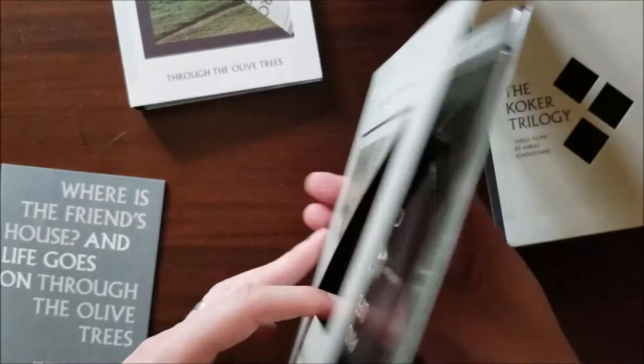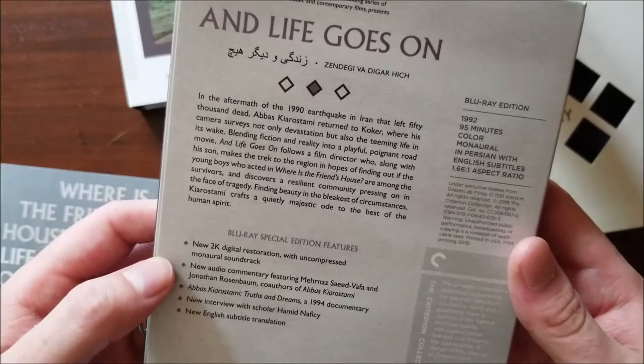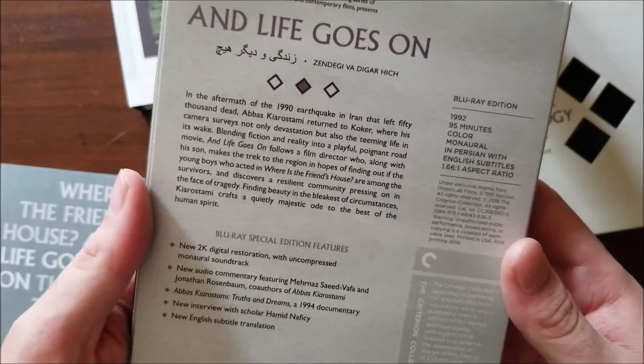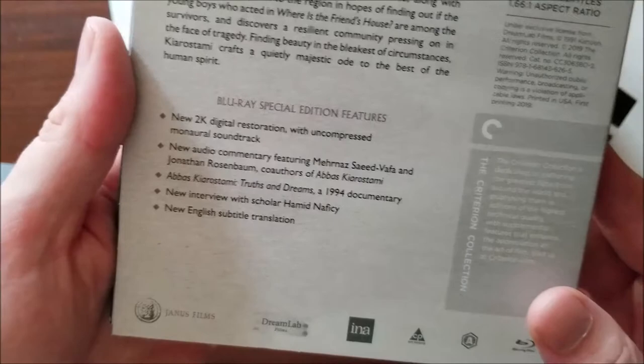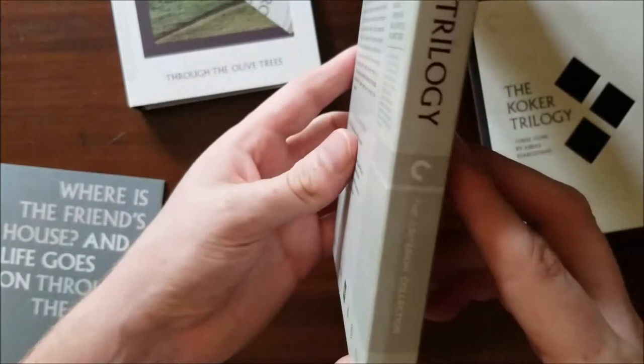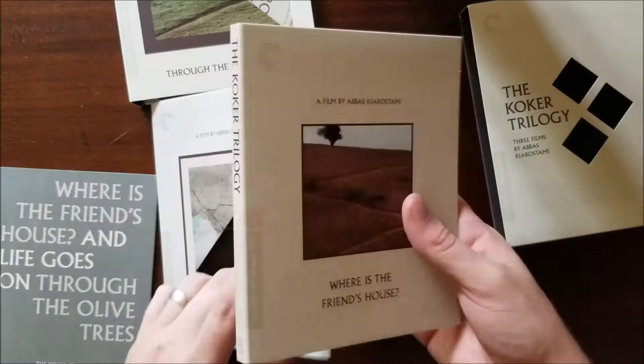This is also a 2K restoration with a commentary — co-authors of the book on Abbas Kiarostami, Mirnaz Saeed-Vafa and Jonathan Rosenbaum, do a commentary for the film. There's also a 1994 documentary, Abbas Kiarostami: Truths and Dreams. I don't know if that's feature-length — it sounds like a short because they would put 'feature' on there. There's also a new interview by scholar Hamid Nafisi, and the subtitles. So that's pretty cool. That's how it looks kind of by itself, but then we slide in Where is the Friend's House and that looks really cool by itself too.